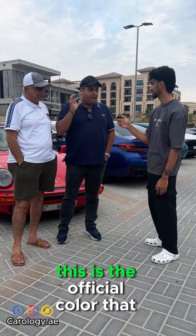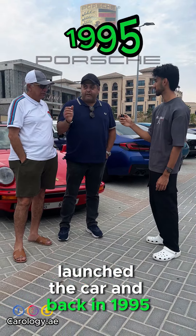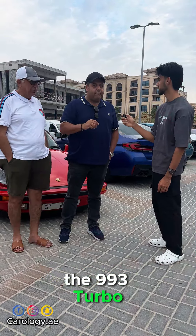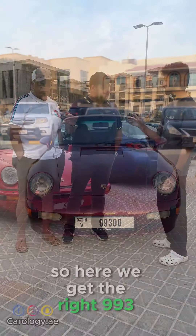Arena Red is the launch color of this car. This is the official color that Porsche launched the car in back in 1995. 1995 was the launch of the 993 Turbo. So here you get the right 993 Turbo.